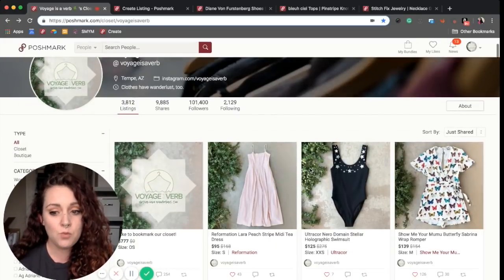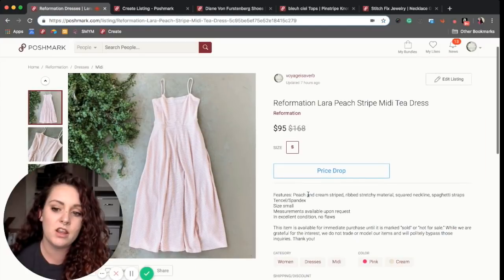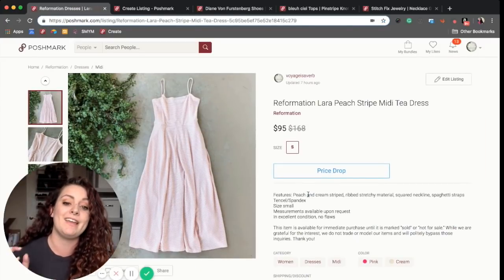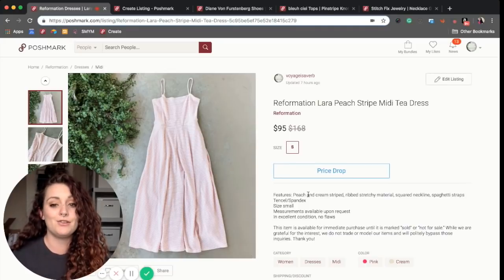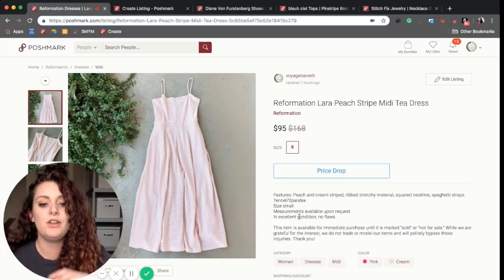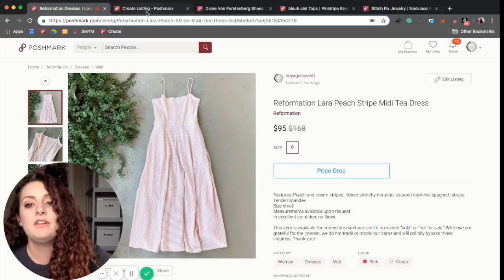We didn't want it to stop there, though. We wanted to make sure that when you actually read the description, it felt professional, buttoned up, and that no matter which listing you're on in our closet, it all feels very similar. So we include information like features, fabric content, and so forth.